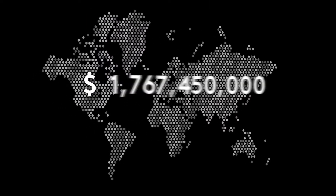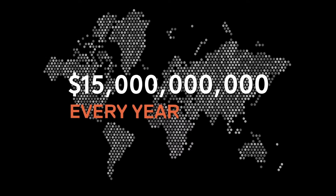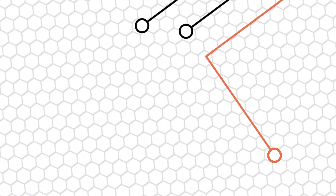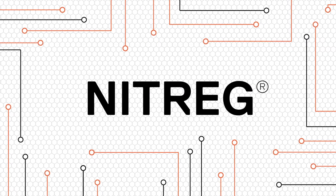The heat treating industry adds over 15 billion dollars of value to metal every year, attracting a lot of players like Nitrex. We were the first to develop a revolutionary system to control the process of gas nitriding and precisely control results, which we call NITREG.